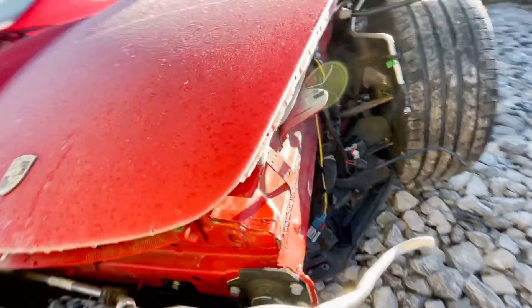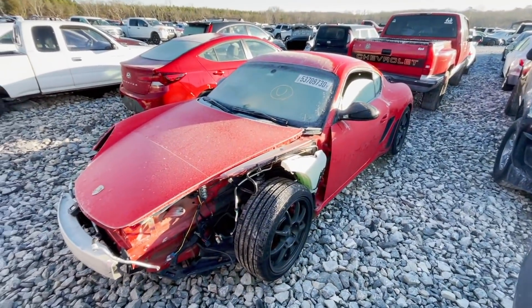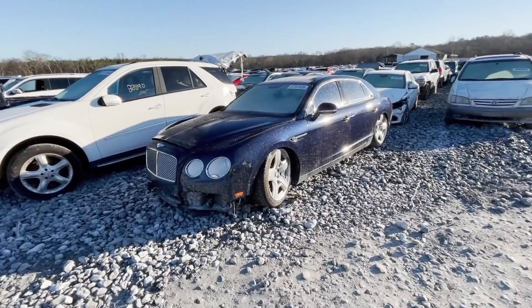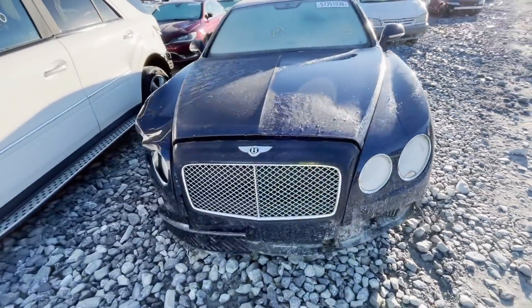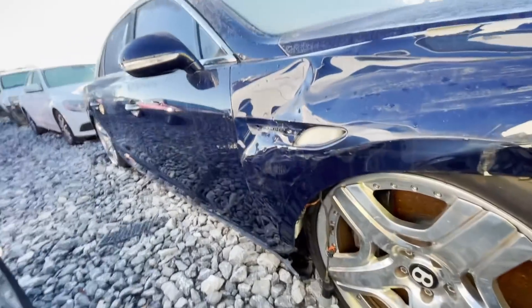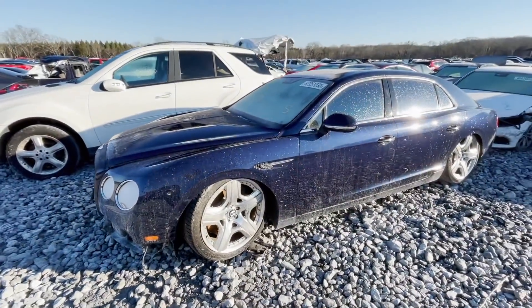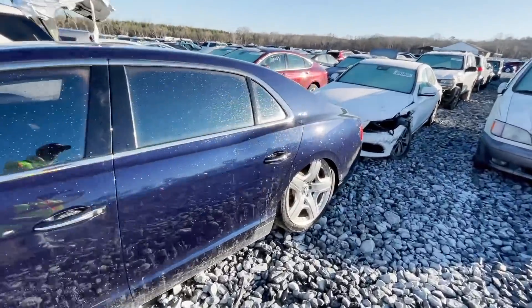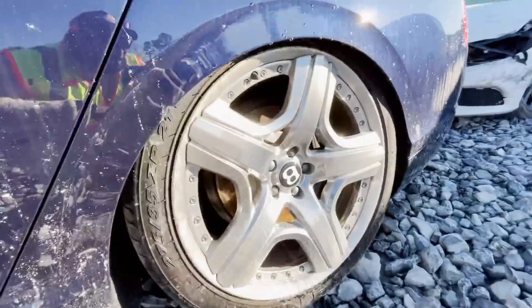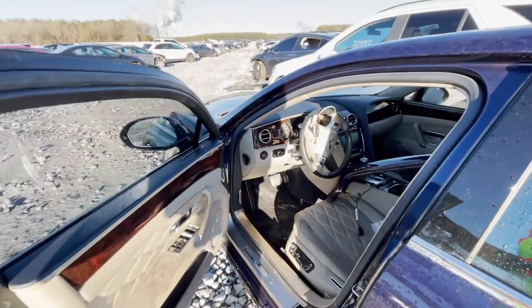The trunk, I believe, is in the front here. 85,000 miles on it. We got a 2014 Bentley Flying Spur here — nice little navy blue in color. How do you whoop a Bentley though? 2014, does start, and it looks like the suspension is pretty much giving out. W12 — whatever that means. We'll take a quick look at the inside.